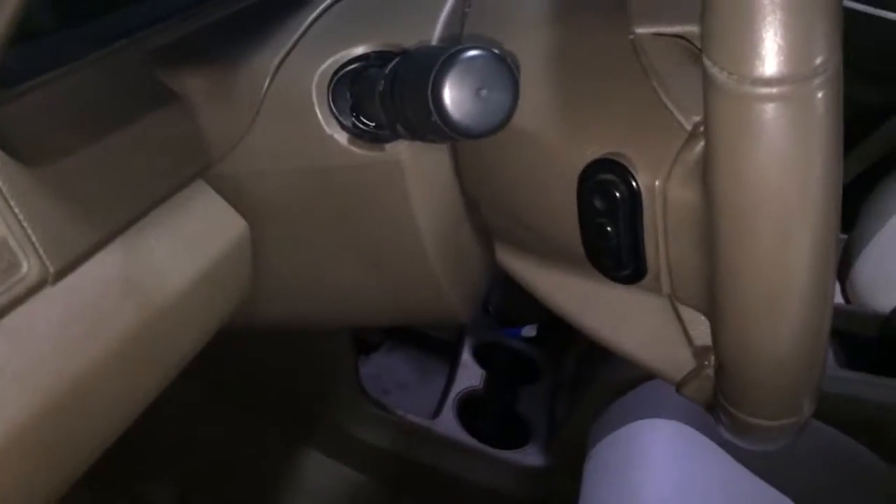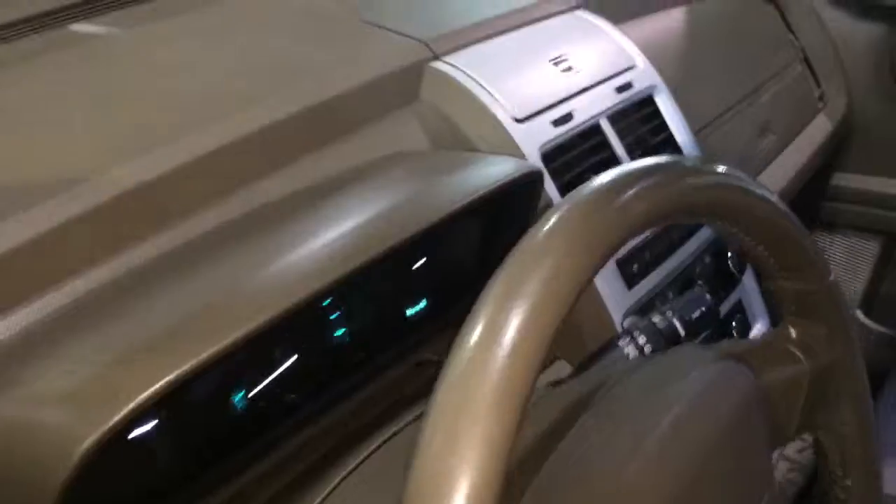Looking behind the steering wheel, we'll see the volume control and on the right side of the wheel we have our track changer control.